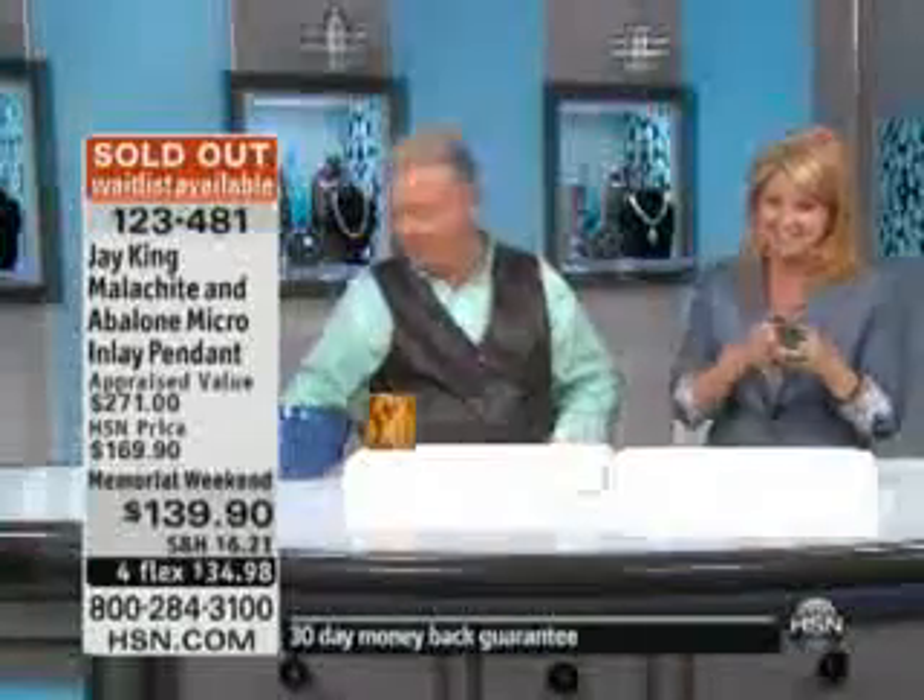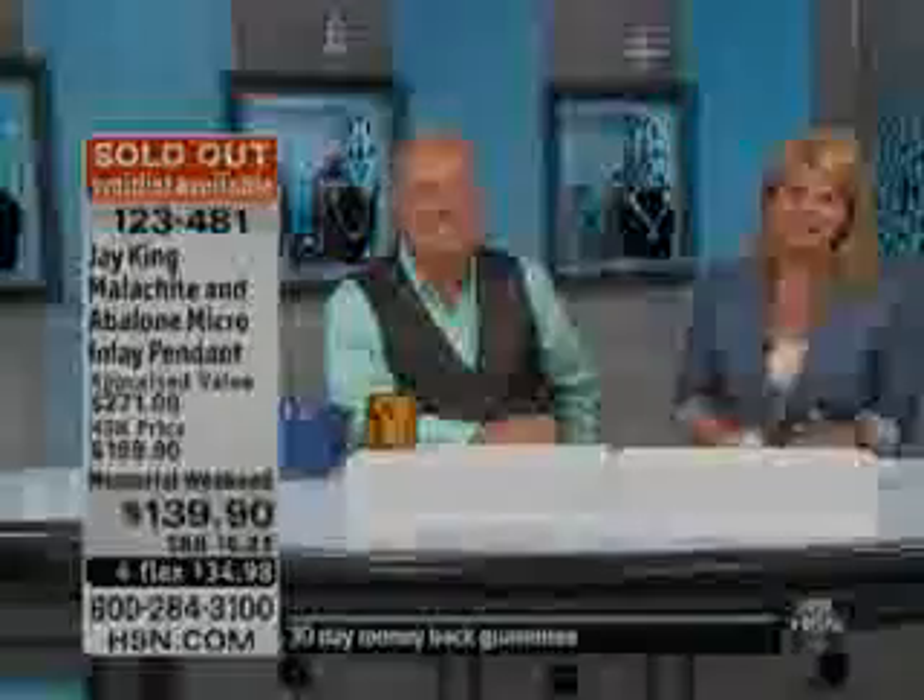Thank you. Enjoy. We still have 10 minutes left, so don't go anywhere. But before we come back, let's check in with our friend Alice.